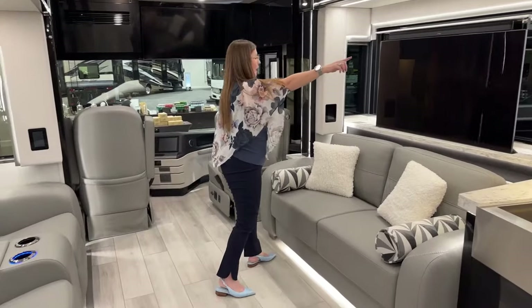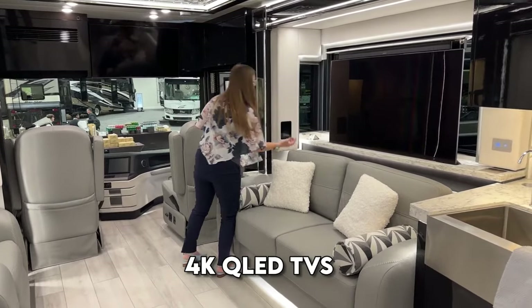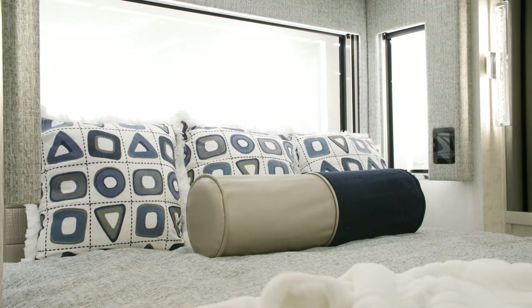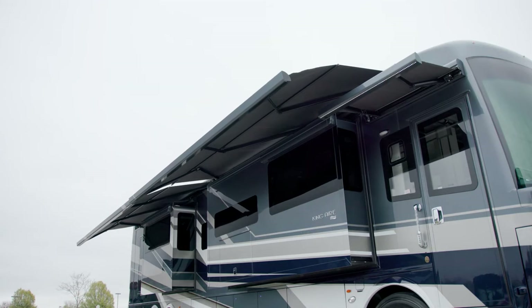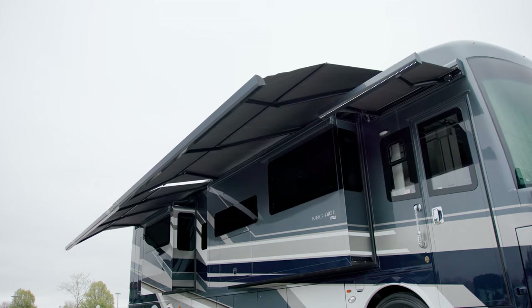It also includes high-end audio and video features, such as Samsung 4K QLED TVs in the living area, bedroom, and front overhead. The audio system includes Bose speakers, and there's a doorbell and camera system at the entrance door connected to a remote app for added security.